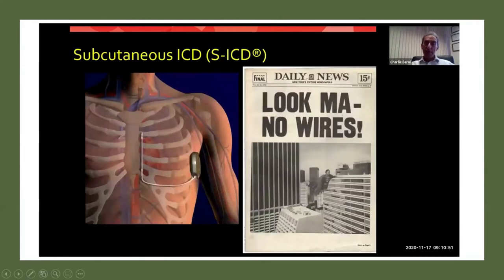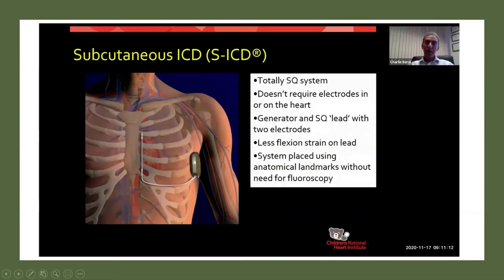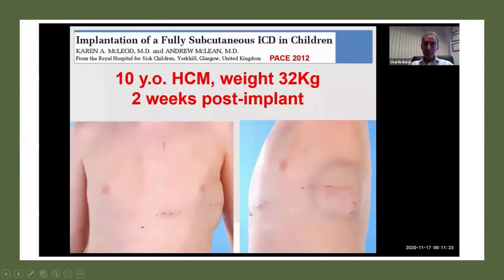Over the past decade, a company came out with a subcutaneous ICD that was similar in concept to our subcutaneous ICD idea — though we weren't smart enough to patent it. This device is very popular amongst adults. There are no wires in or on the heart; it's all subcutaneous, placed using anatomic landmarks without x-ray. Here's one of the early children who had this done: a 10-year-old with hypertrophic cardiomyopathy, 32 kilograms. It's a big device for a small child — you can see it bulging out on the lateral view — but the incision healed well and he's doing well.